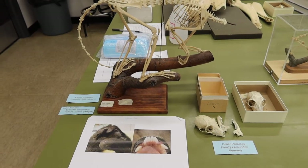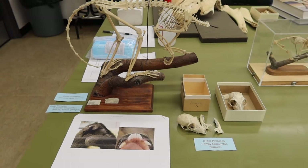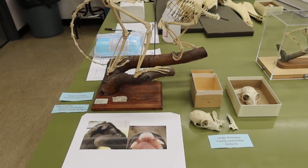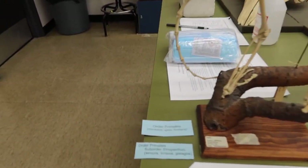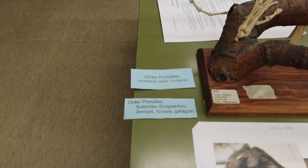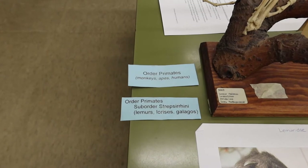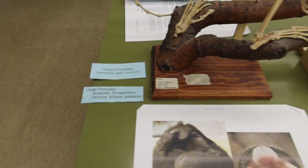In Lab 4 we are first going to look at the order of primates, which is a very large order containing a lot of different suborders and families. To start off, the very first suborder within this order of primates is our suborder Strepsirrhini, which includes lemurs, lorises, and galagos.